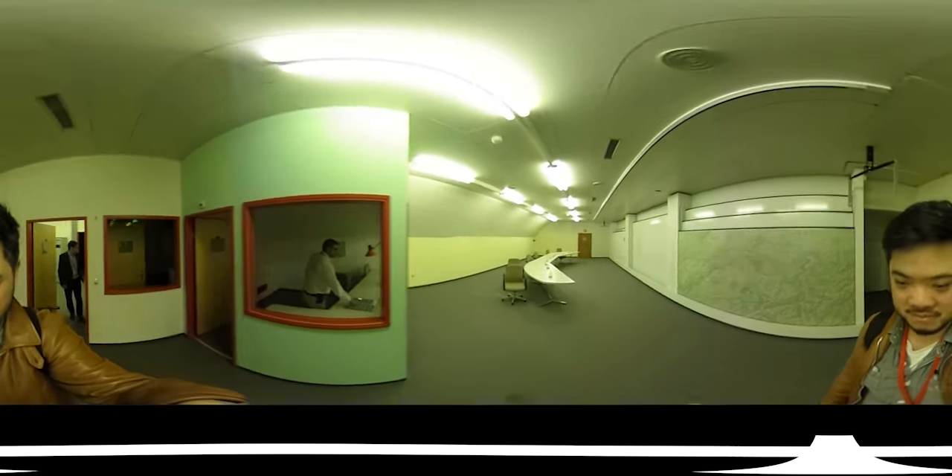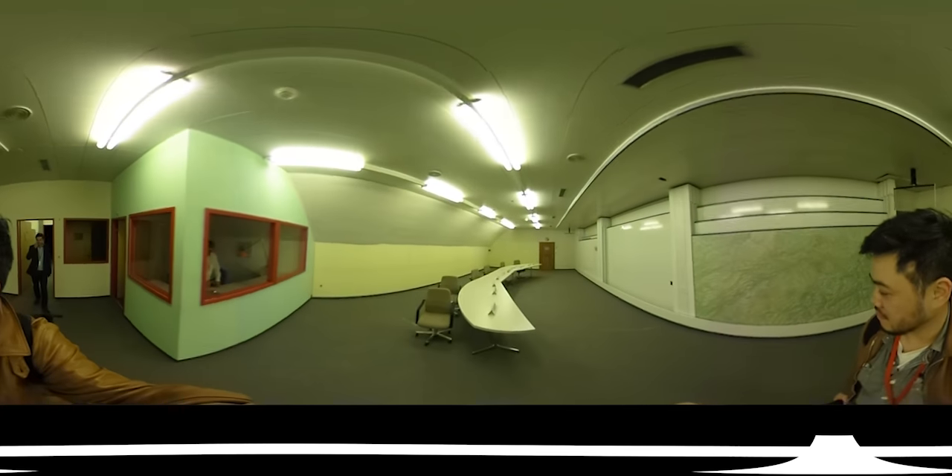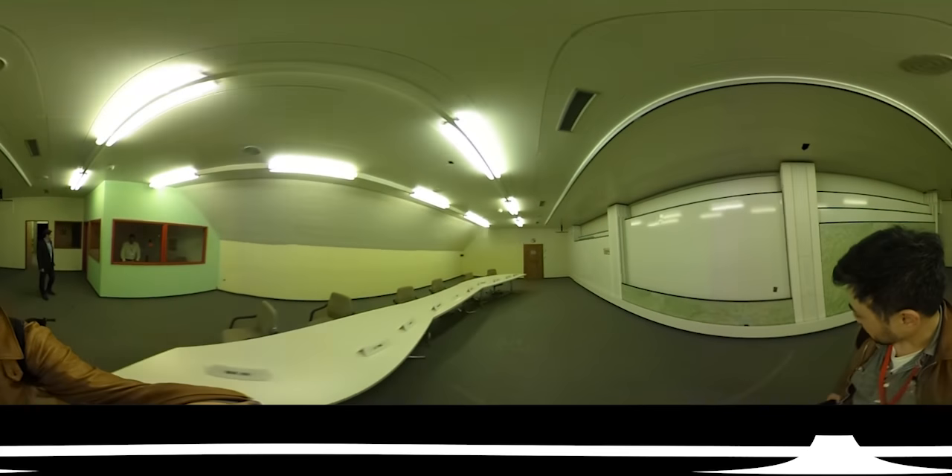Now we're walking towards the part of the complex that contains all the Cold War era map rooms, which have been left untouched.